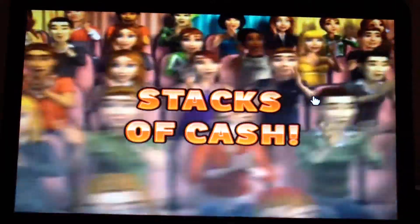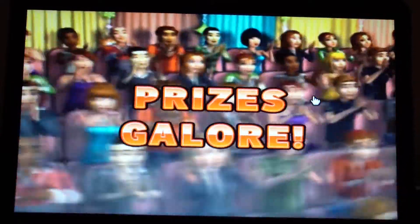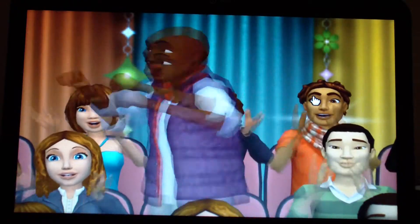Take it away — here comes from the Bob Barker Studio at CBS in Hollywood: television's most exciting hour of fantastic prices, the fabulous 60-minute Price is Right. Come on down, you're the next contestant on the Price is Right.